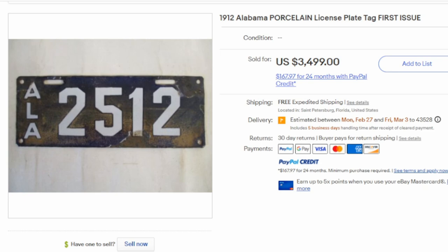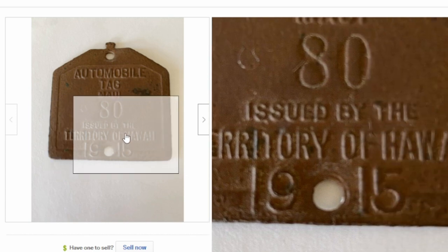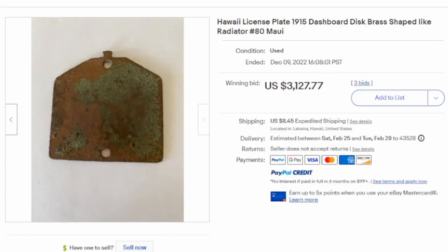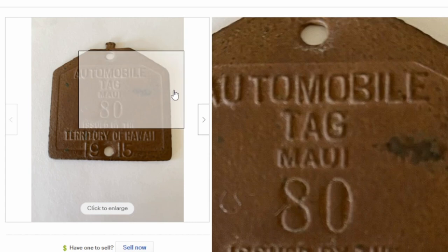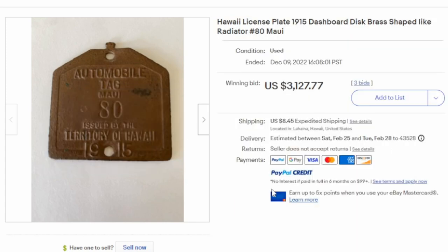This one sold for thousands of dollars as well. In some states and areas, there were also dashboard discs — a little tiny plate mounted on the dashboard that gave you permission to use that vehicle in a town, municipality, or even in other countries or states. This one is from the Territory of Hawaii from 1915, and it almost surely looks like it was dug out of the ground by a metal detectorist. The back has obvious signs of being in the ground. It's from a rare area — the Territory of Hawaii wouldn't have had many vehicles to begin with. It sold for over $3,100.